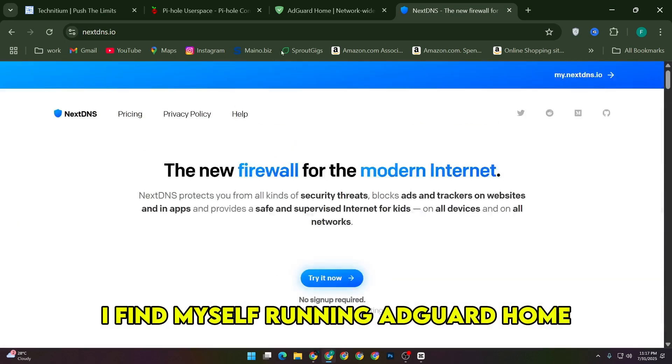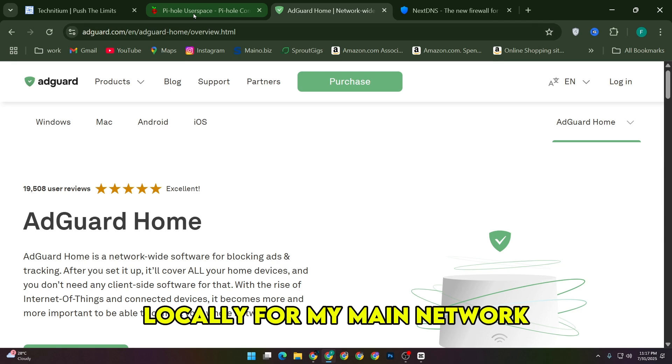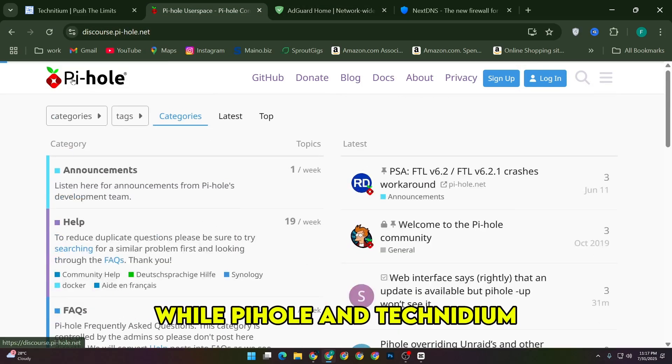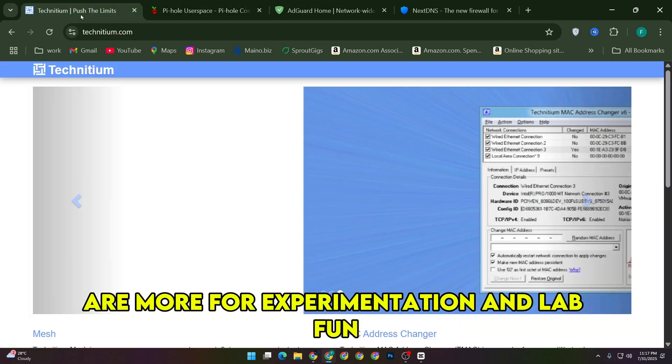After cycling through all four, I find myself running AdGuard Home locally for my main network and keeping NextDNS on my laptops and phones, while Pihole and Technidium are more for experimentation and lab fun.